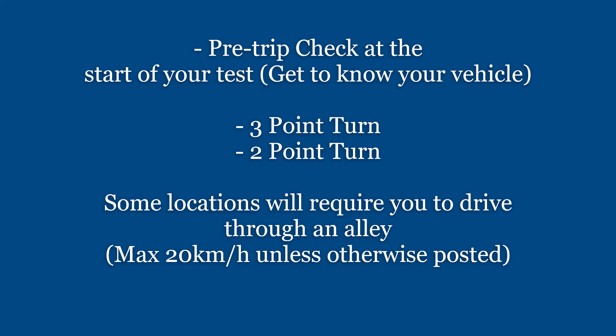Also, there's the pre-trip check at the start of your road test, so make sure you get to know your vehicle. Make sure you know how to do the 3-point turn and the 2-point turn. Some locations will also require you to drive through an alley — so max of 20.